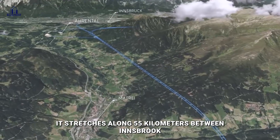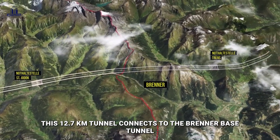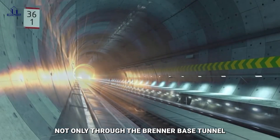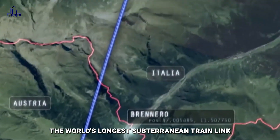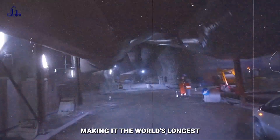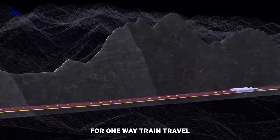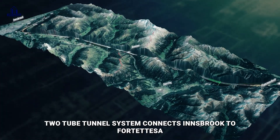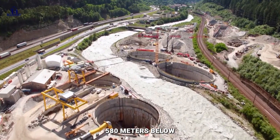The Brenner Base Tunnel is a railroad tunnel that connects two nations, stretching 55 kilometers between Innsbruck, Austria, and Fortezza, Italy. The Inn Valley Tunnel, a railway bypass south of Innsbruck, was inaugurated in May 1994. This 12.7-kilometer tunnel connects to the Brenner Base Tunnel, meaning passenger and freight trains will transit through both tunnels. This 64-kilometer-long route will be the world's longest subterranean train link. The Brenner Base Tunnel itself is a 61-kilometer-long subterranean railway line, made up of two 8.1-meter-wide tubes connected by a single track for one-way train travel. The base tunnel has a slope of 4 to 7 and an apex height of 790 meters above sea level, 580 meters below the Brenner Pass.